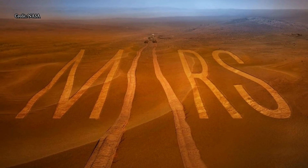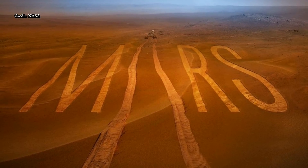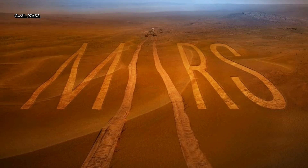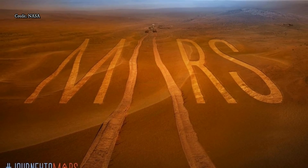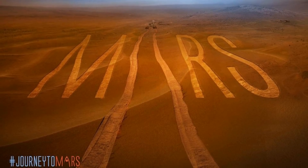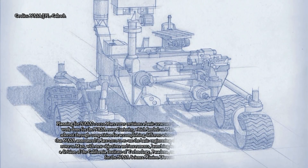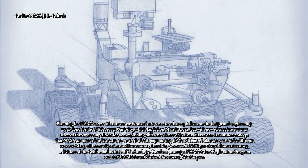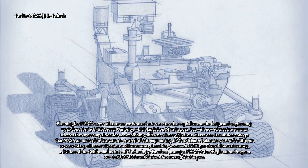The rover is getting some upgraded Curiosity hardware, including color cameras, a zoom lens, and a laser that can vaporize rocks and soil to analyze their chemistry. Our next instruments will build on the success of MSL, which was a proving ground for new technology, said George, NASA's Mars 2020 program executive. These will gather science data in ways that weren't possible before.